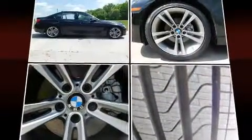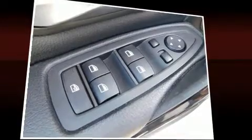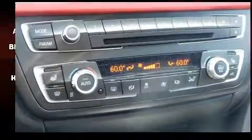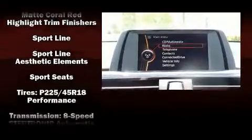BMW ensures the safety and security of its passengers with equipment such as dual front impact airbags with occupant sensing, head curtain airbags, traction control, anti-whiplash front head restraints, an emergency communication system, and four-wheel disc brakes with ABS. Brake assist technology provides extra pressure when applying the brakes.